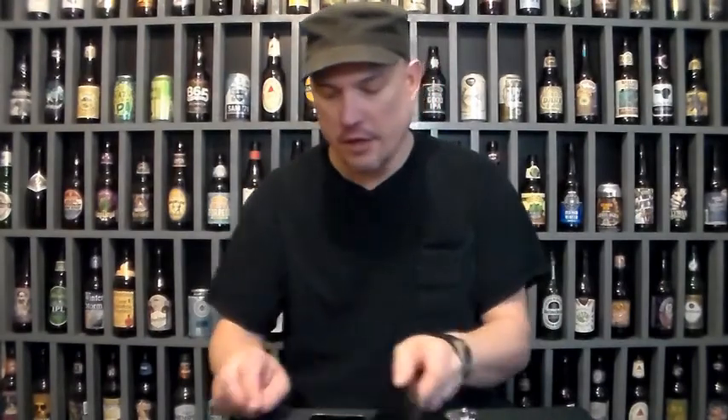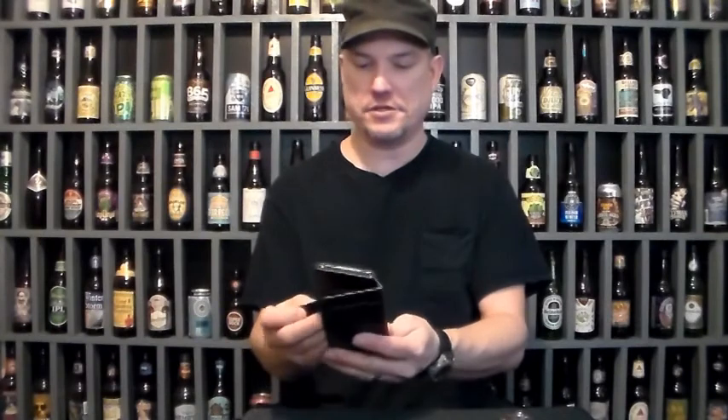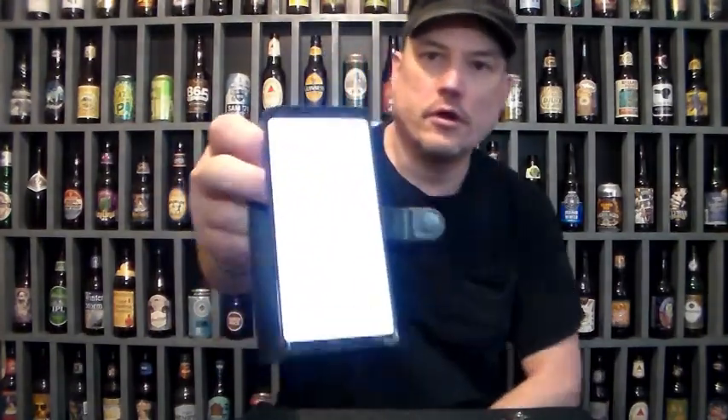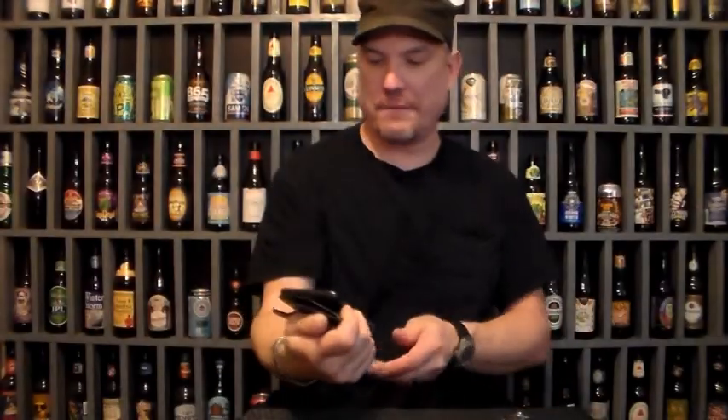Well everybody, the moment of truth is here. I've got to open up the thing — it says daily steps. I burned 31 calories, and here's what I have.